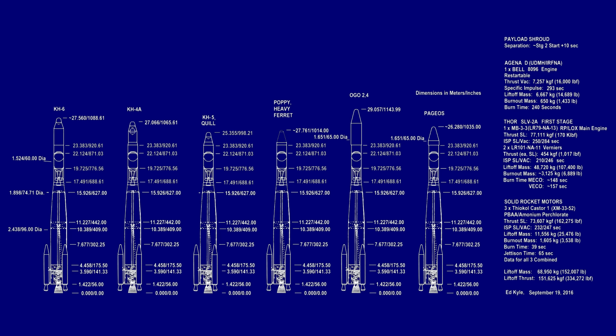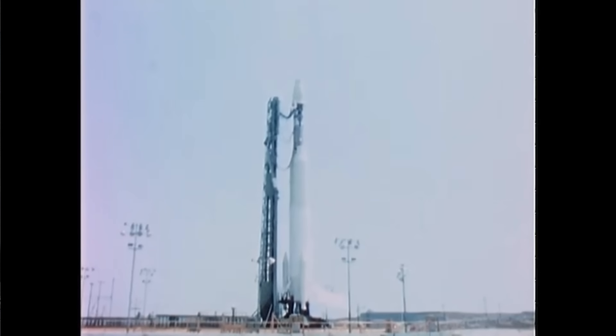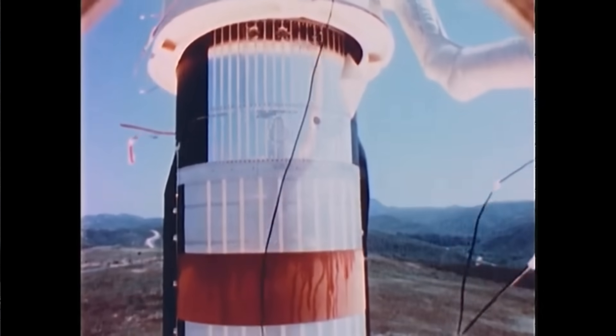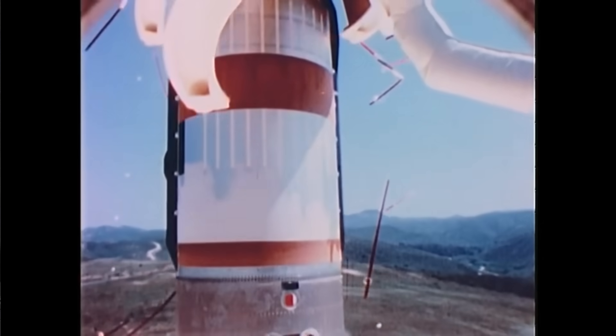The final Air Force Thor variant was introduced in 1966: the Thorad, a new advanced booster design. The tanks were no longer tapered, stretched by about four and a half meters to make the first stage a lot bigger, and this was paired with upgraded Castor-2 solid rocket motors. Still paired with Agena-D as the upper stage, by the time it stopped flying the whole rocket was able to launch spy satellites massing about two tons.